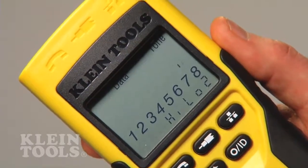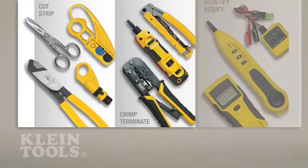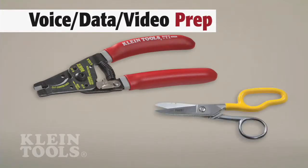Superior features provide accuracy, durability, and time savings, all within this new product line. To prep wire and cable, Kline offers cutters, scissors,